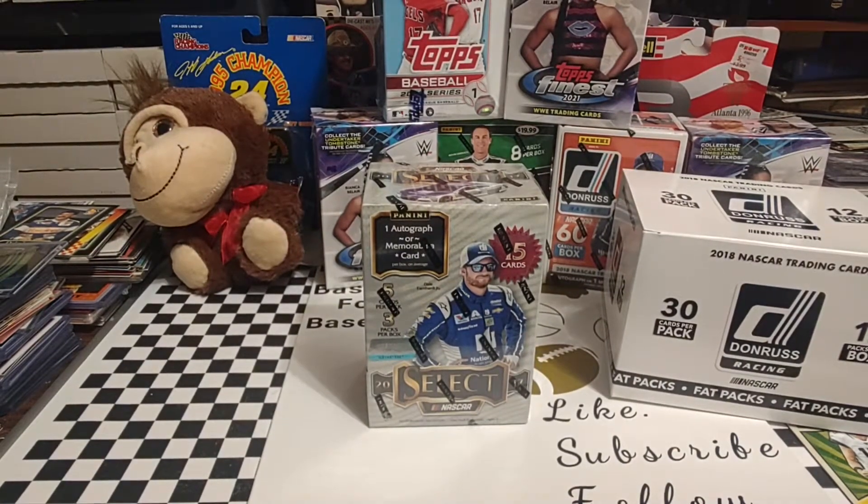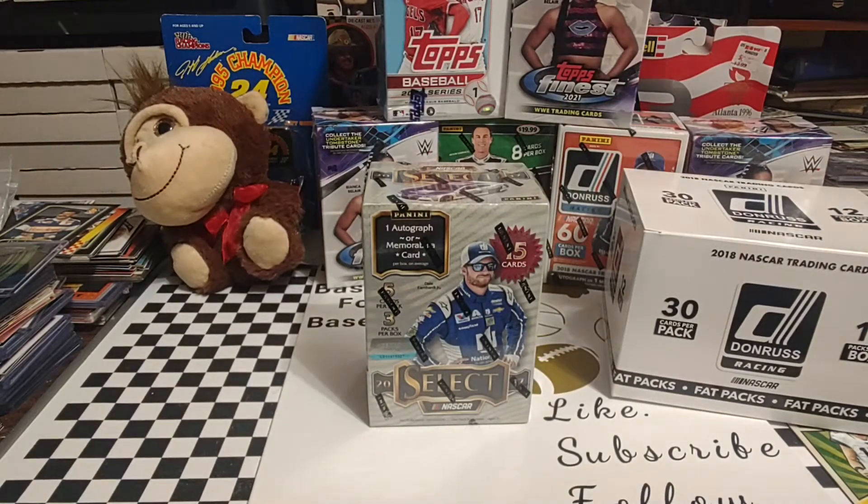It is Tuesday, and I hope you're all having a great day. Did you see we have that box of Panini Select from 2017 that we'll get opening up here in just a couple of minutes?